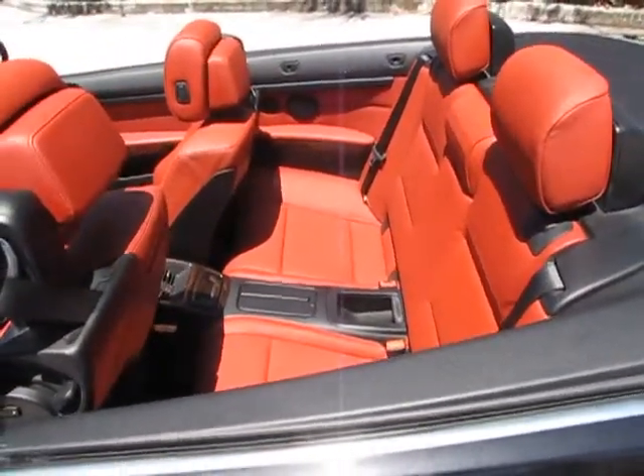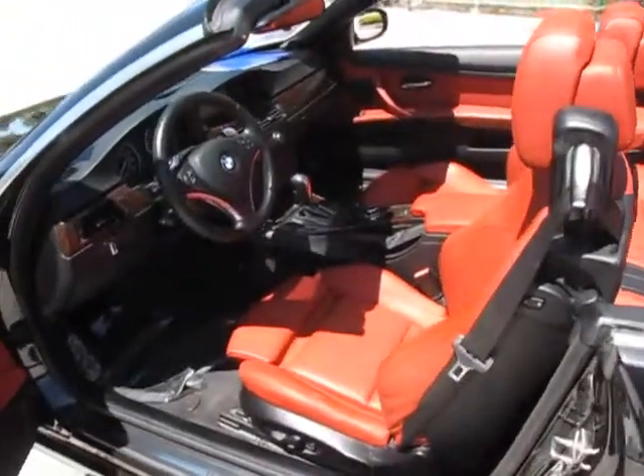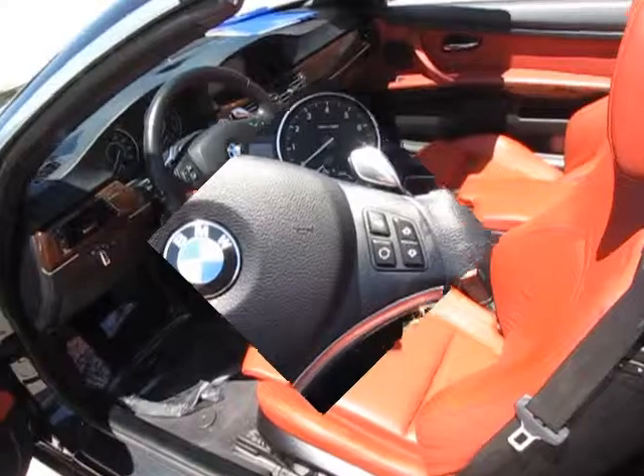And the rear seat area. We're just going to get in here for a moment so I can show you the car.